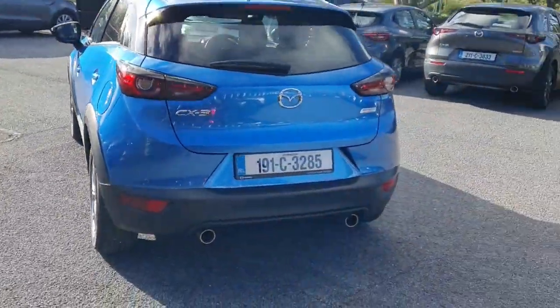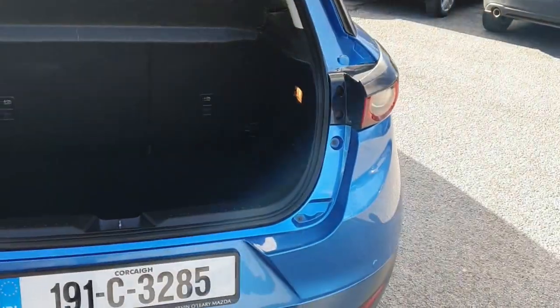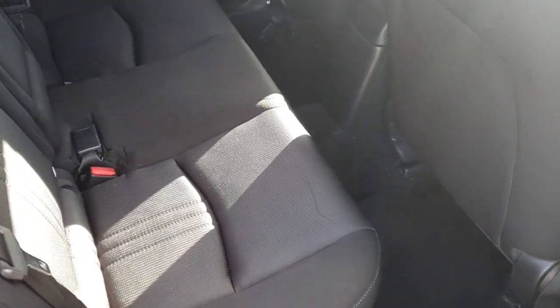Walking around the back of the car, it's got parking sensors, a back wiper, and up to the boot there's plenty of space. A lot of room in the boot — we've got a boot cover and the seats go back 60/40 into the back of the car.